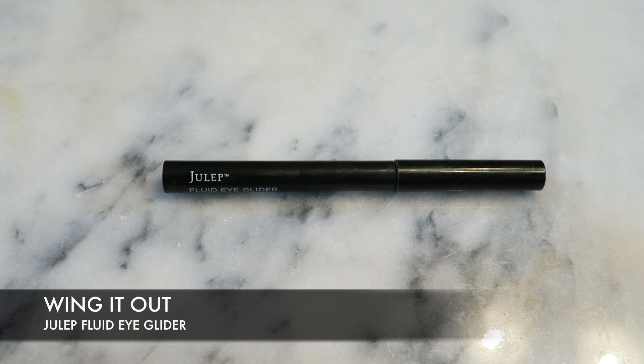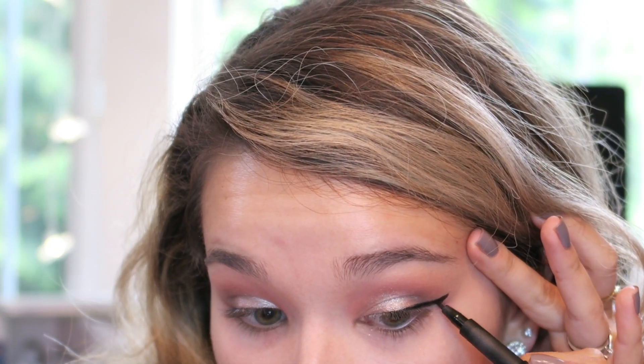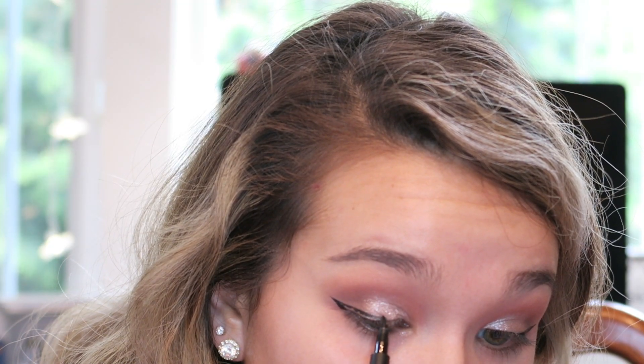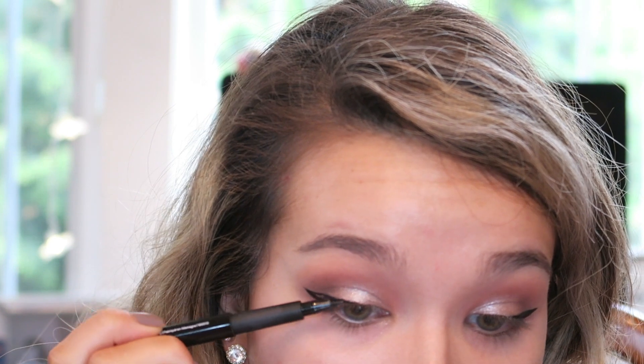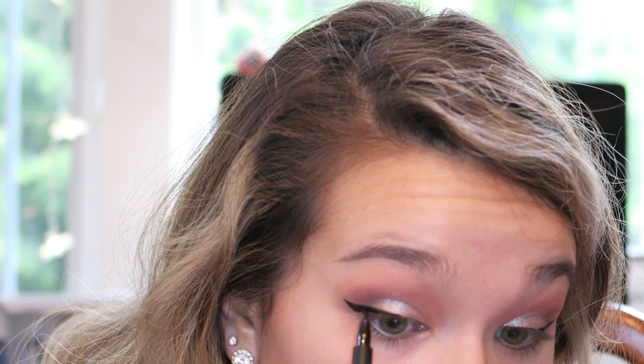To line my eyes and create a little wing, I'm using the Julep Fluid Eye Glider — a super matte black pen. I really like it; I've used it several times but never in a video before. The tip is so fine and very precise. I'm building up the wings starting with a little outside flick, then drawing a line inward and fading it into nothing. I don't want this black line to go all the way across my eye — just maybe stopping around my pupils.